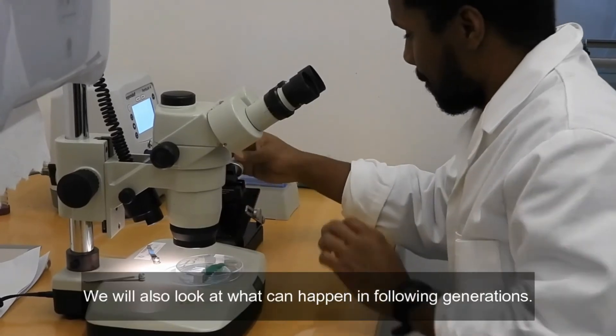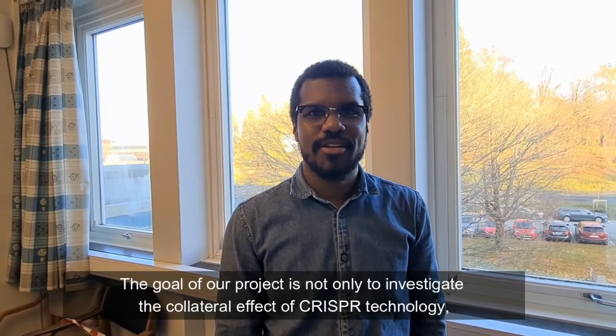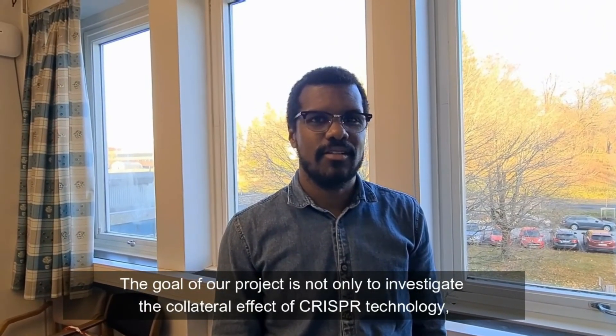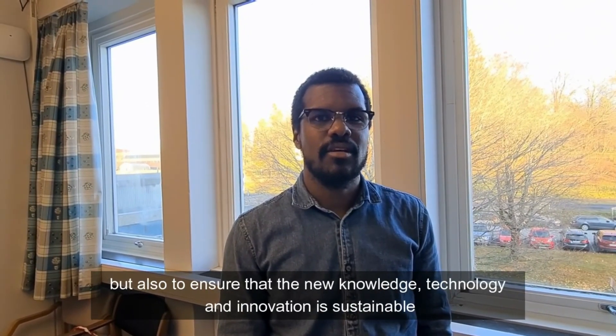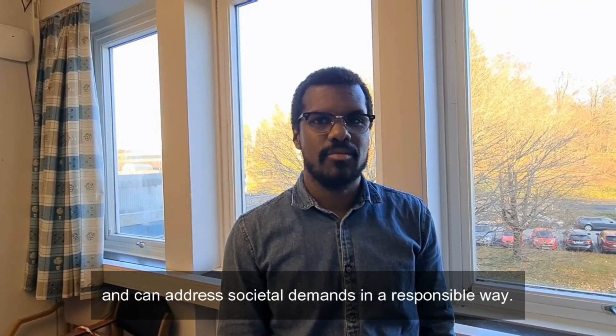We will also look at what can happen in following generations. The goal of our project is not only to investigate the collateral effects of CRISPR technology, but also to ensure that the new knowledge, technology and innovation is sustainable and can address societal demands in a responsible way.